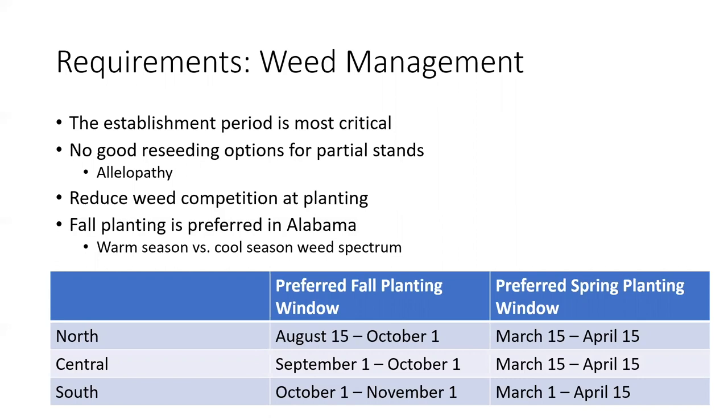If you're familiar with any established stands that have failed over time, there's really no good reseeding options for partial stands. This is due to a chemical process called allelopathy — basically root exudates that come out from the alfalfa roots. Many other plants and weeds have this as well; it's basically a defense mechanism that helps the plant survive.